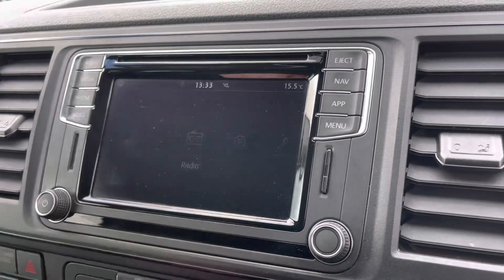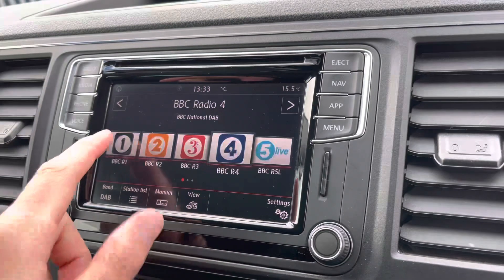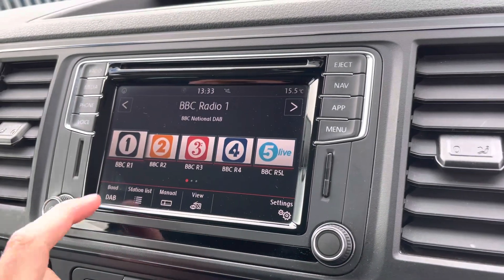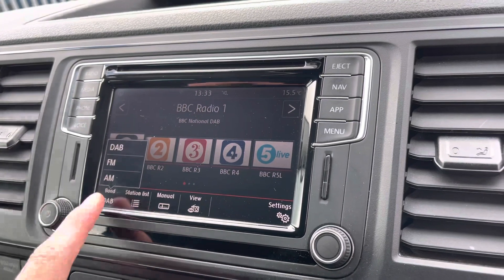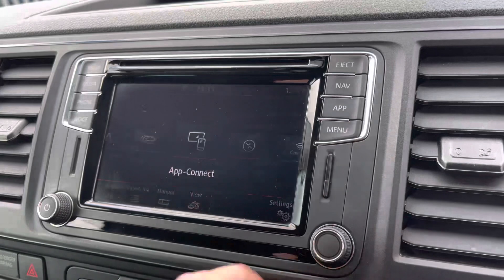Moving on to the centre console now, I'm just going to go through a few of the many features it has. We start off with the digital radio, where you're able to listen to and find all your favourite radio stations and save them onto the system whilst on the go. You also have the choice of AM and FM.